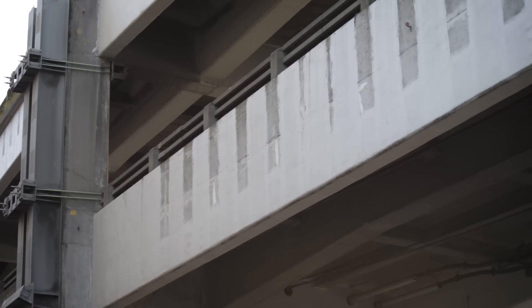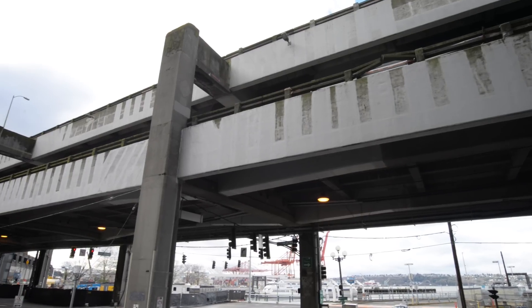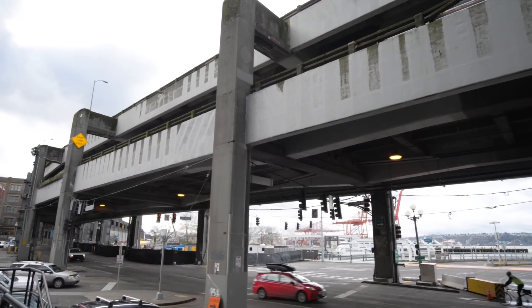Seattle Tunnel Partners also used carbon fiber wrap to reinforce the viaduct. Carbon fiber is used around the world and is a proven way to strengthen bridges and buildings.